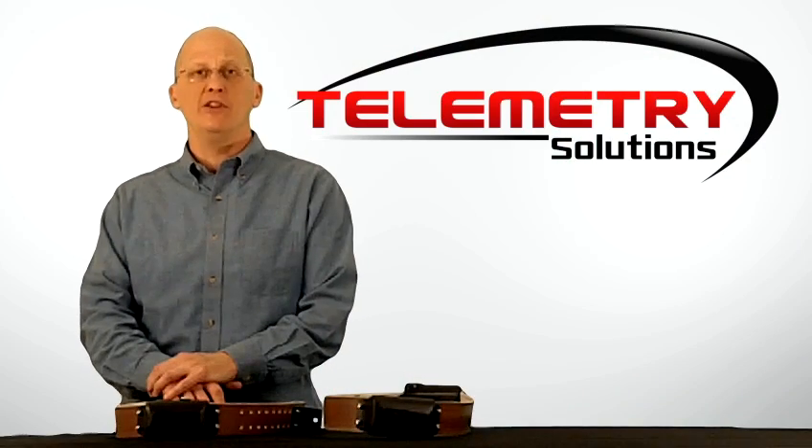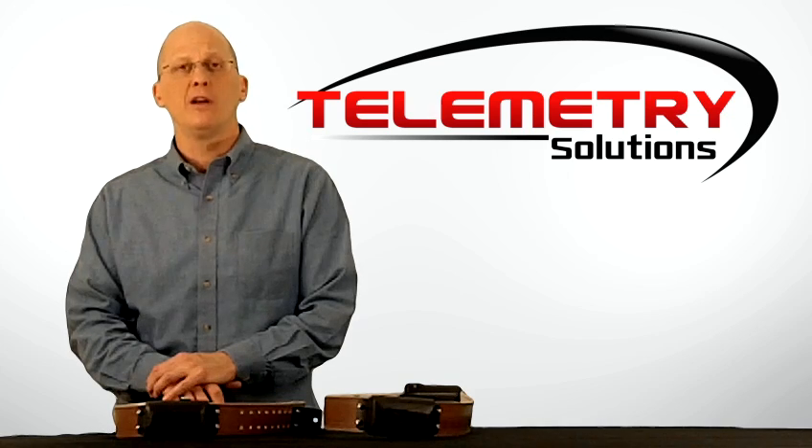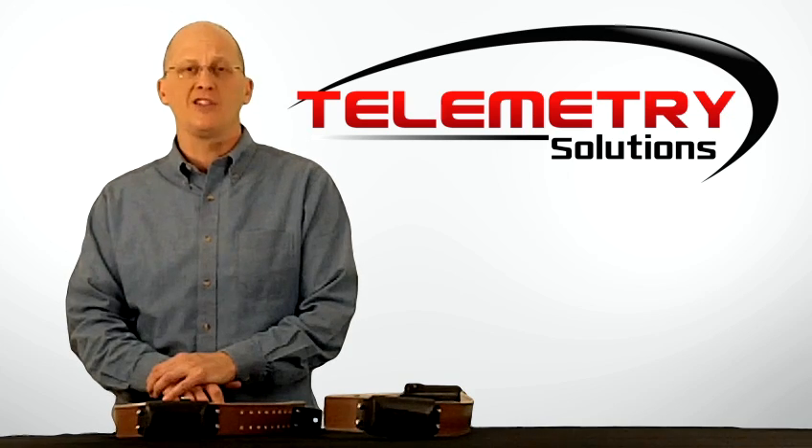Thanks for watching this video today. If you found it useful, please share it on Facebook, Twitter, and YouTube. I'll see you next time.